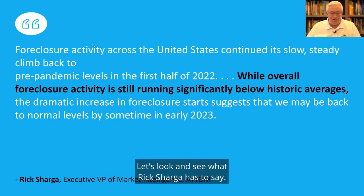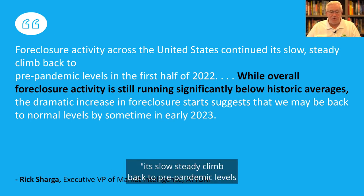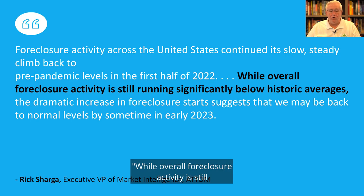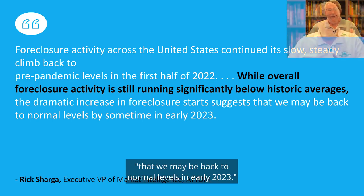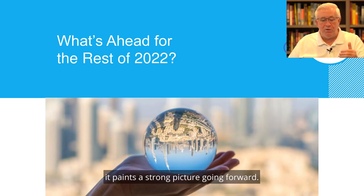Let's look at what Rick Sharga has to say. I quote: foreclosure activity across the United States continues its slow, steady climb back to pre-pandemic levels in the first half of 2022. While overall foreclosure activity is still running significantly below averages, the dramatic increase in foreclosure starts suggests that we may be back to normal levels in early 2023. No matter what metric we look at, it paints a strong picture going forward.